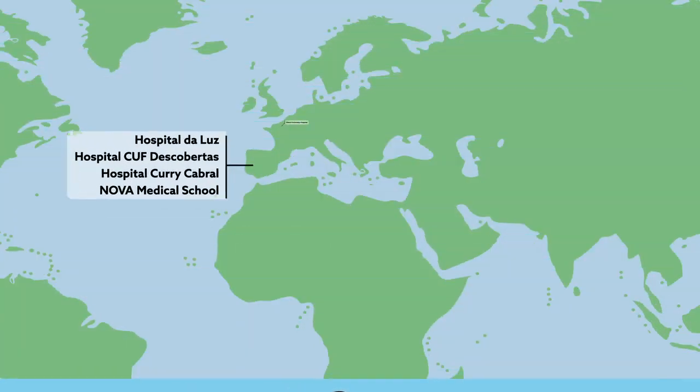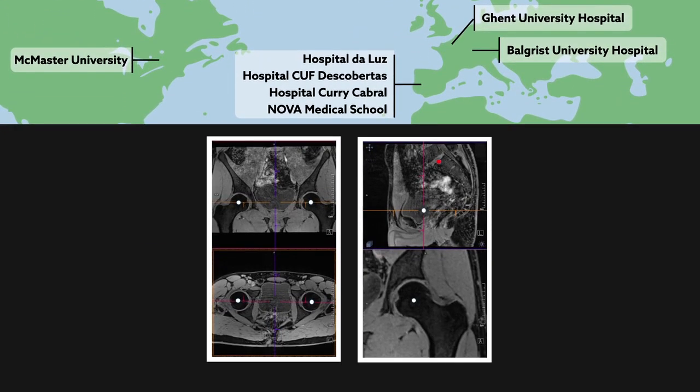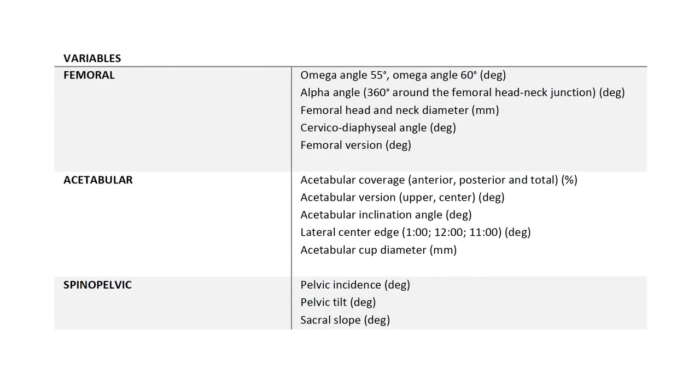To uncover the factors that may predict a symptomatic state, an international team of researchers turned to three-dimensional magnetic resonance imaging, which they used to examine the interplay between hip anatomy and various factors relating to the pelvis and spine, termed spinopelvic parameters.